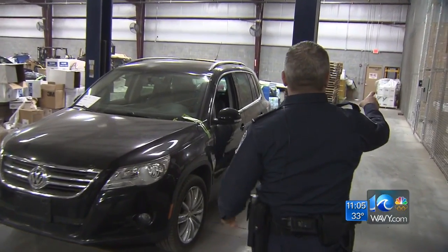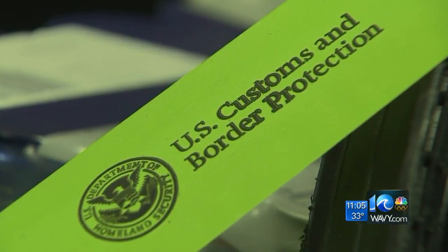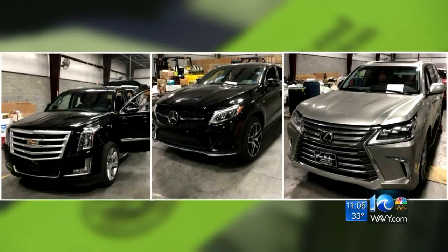This is one: 16 cars seized, totaling nearly $700,000. Nine in December alone, including a 2017 Lexus SUV, 2017 Cadillac Escalade, and a 2018 Mercedes GLE. We're always happy when we're able to stop people from exporting stolen vehicles that don't belong to them and enforcing the laws.